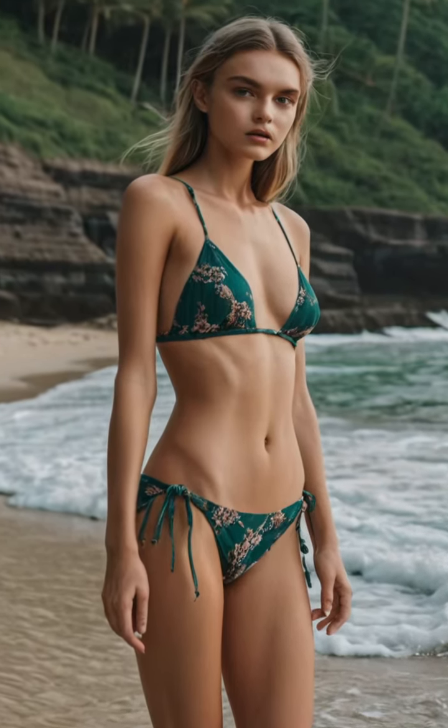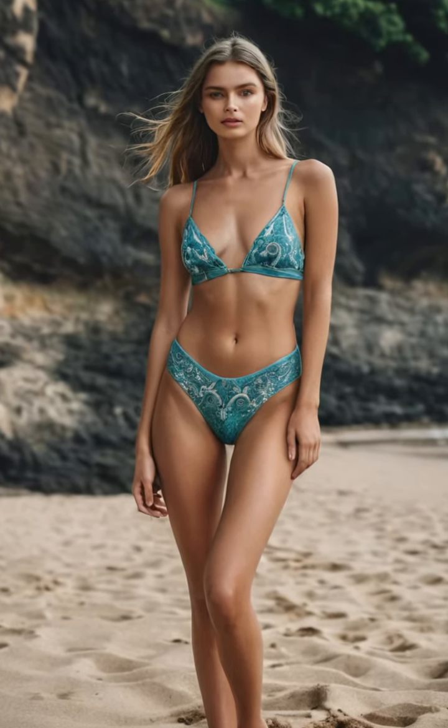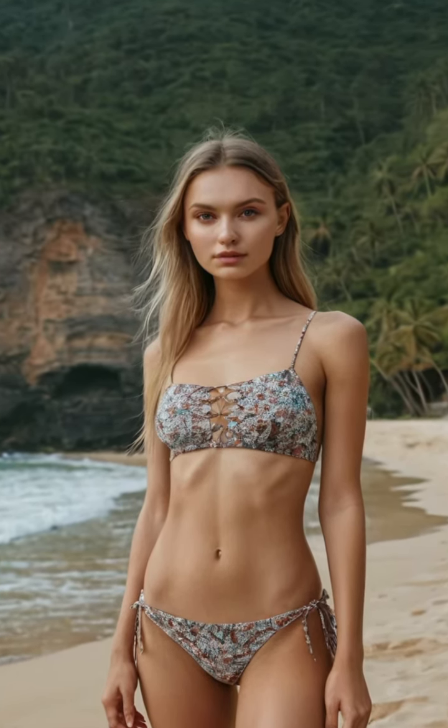Join us on this sartorial adventure as Emma Taylor showcases her luxe fashion in the playground of the rich and famous. Get ready to be inspired by her impeccable style and undeniable allure in the Emma Taylor lookbook.